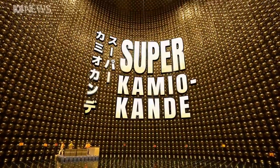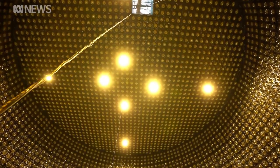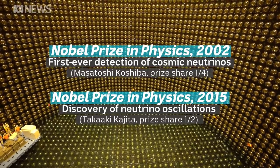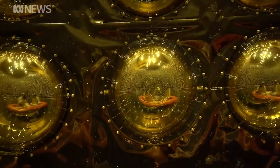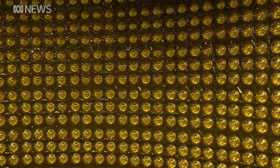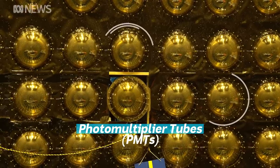This is the Super Kamiokande. The science from this experiment, and the decommissioned one that came before it, have already won two Nobel Prizes. It's normally filled with water, but we've been given access while it's down for maintenance. Lining the walls are thousands upon thousands of gold-hued detectors, each of them larger than a human head — they're the key to spotting a neutrino.